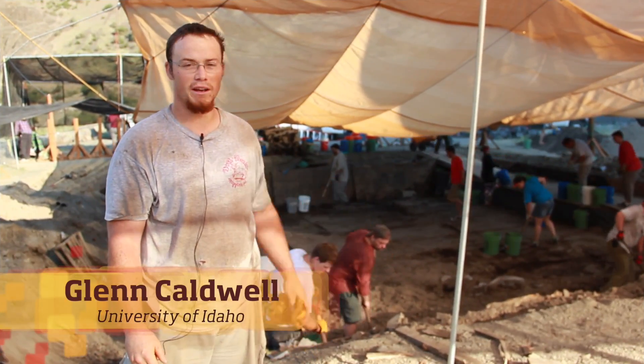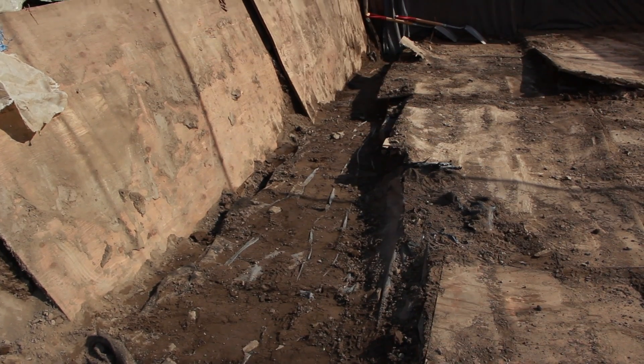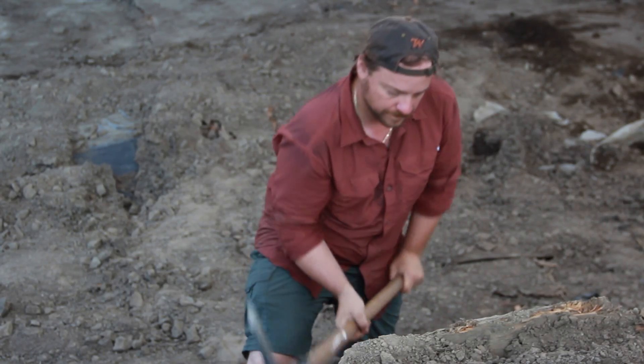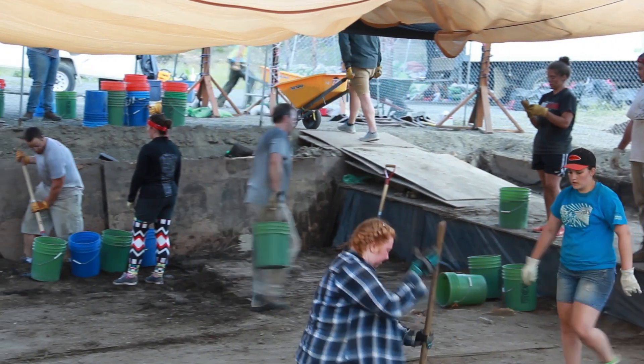We're here at Area B and everybody's working hard to get the surface uncovered so we can pull the plywood up and start leading the excavation. It's a lot of hard work and everybody's putting in their time.